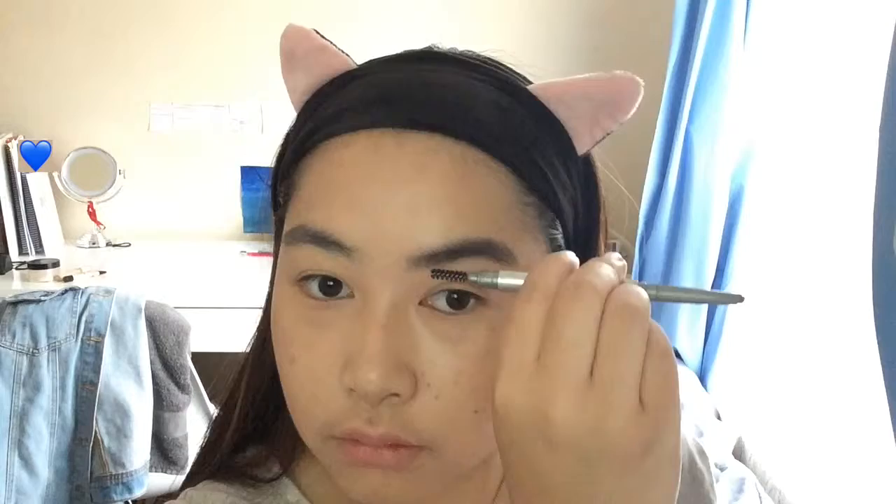I'll have all the products linked down below in the description, including what shades I use. This is kind of a summer makeup look. Then I went in with the Sportsgirl eye shade burgundy eyeshadow palette.